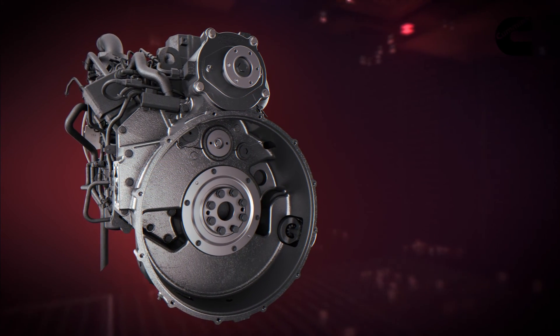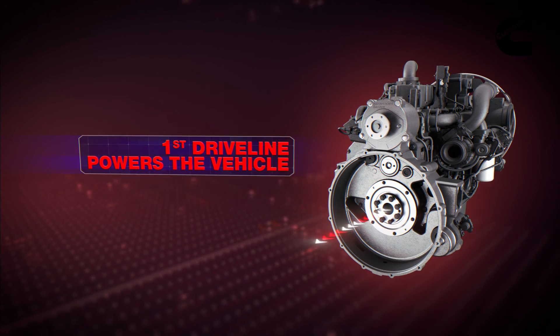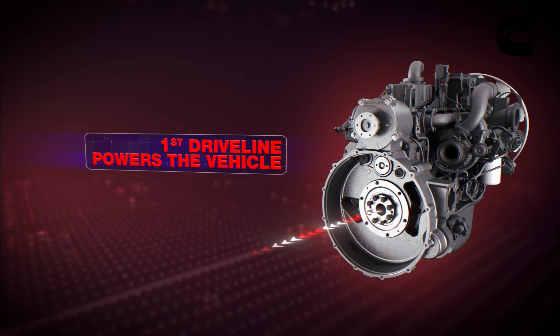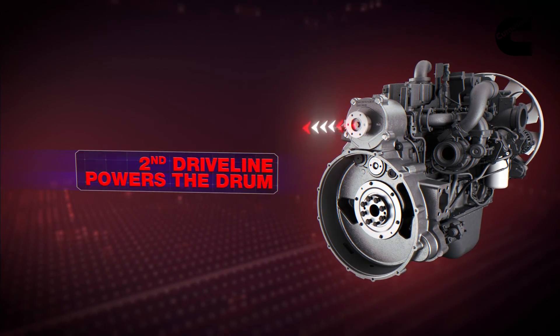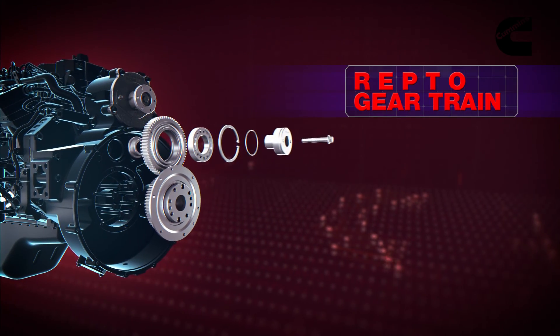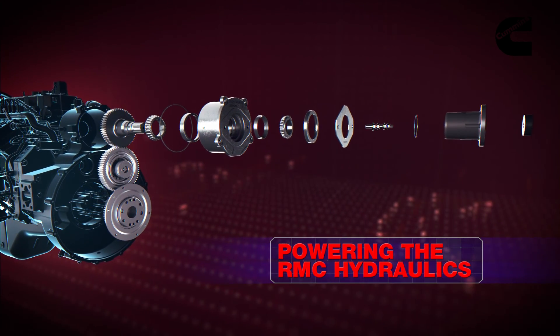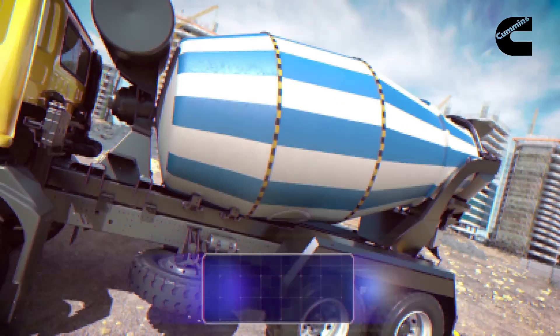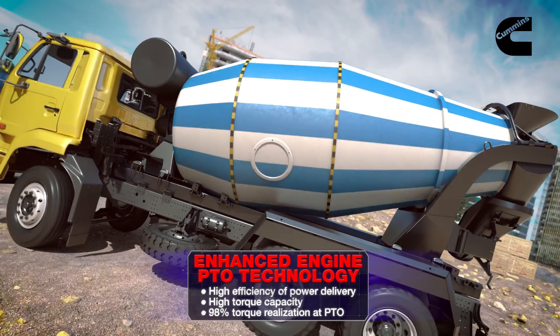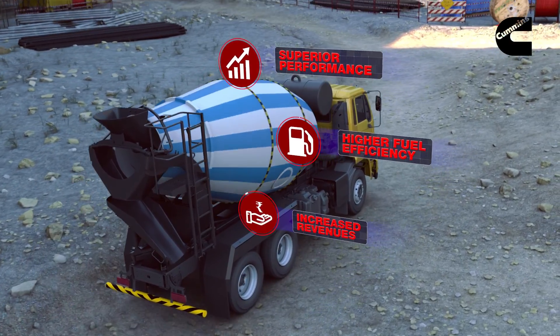The power takeoff, or PTO assembly, is located at the rear side of the engine, encased within the flywheel housing. The power-packed yet compact RE PTO engine is fitted with two drive lines — one to power the vehicle and the other to power the drum. With engine ignition, the crankshaft gear rotates and transfers power to a train of RE PTO gears. The PTO gear train in turn delivers power to the RMC hydraulics, which finally powers the concrete mixer drum.